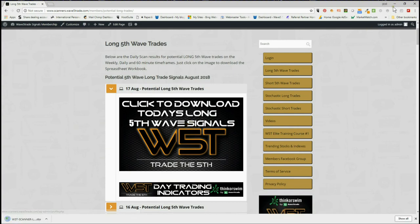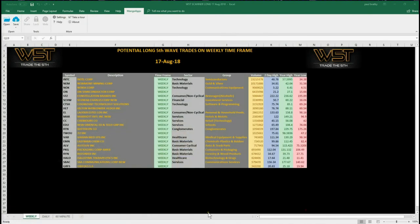In the members area, members simply click on the image and download the spreadsheet. Today's spreadsheet looks like this, and again I'm concentrating on the weekly, looking for a longer-term swing. Today I've chosen Marriott International — I've been looking at this for a while, waiting for a pullback, and it's happened. We're early days, but we're going to have a look at this on the weekly timeframe.